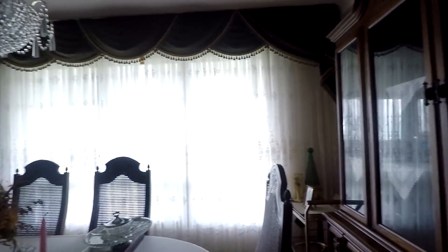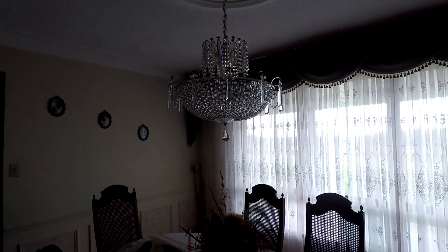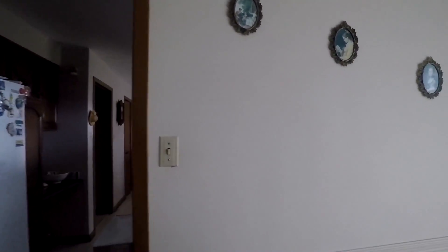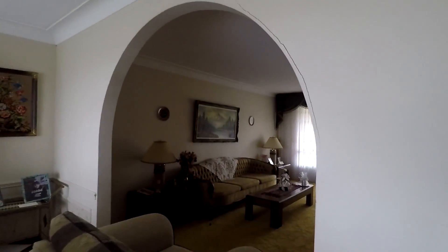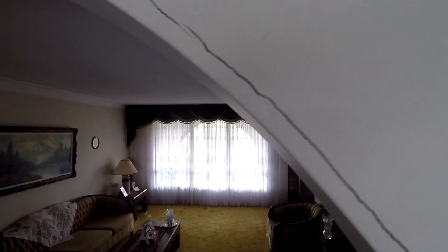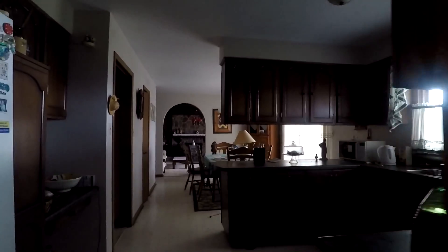Now we're over in the dining room. Again, pictures everywhere. Got a nice dining room set here with quite a chandelier. I really love the arch corridors — the room dividers — I think that's really cool. And you can see here too, there are cracks in the wall.